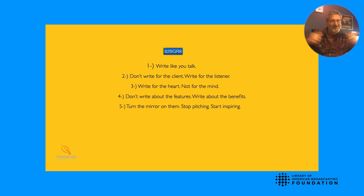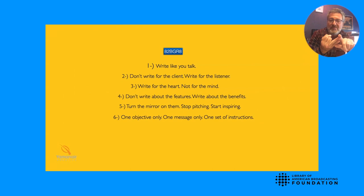Number five through six: one objective, one message only, one set of instructions. Never put multiple messages in one 30-second commercial, because then nobody heard anything. Commercial is over and you have no idea what they just sold because they were pushing their inventory, mentioning their anniversary sale, and their service department special all at once. If I ask you where the closest restroom is and you give me five different instructions, you see where that can go. Bad.